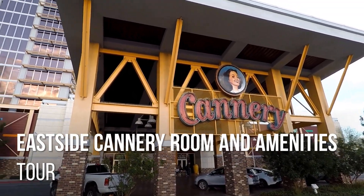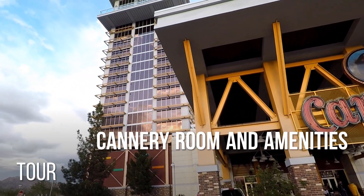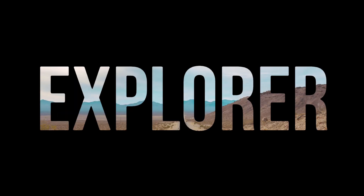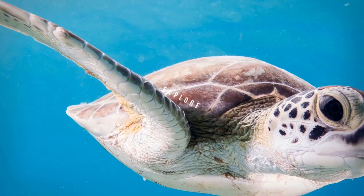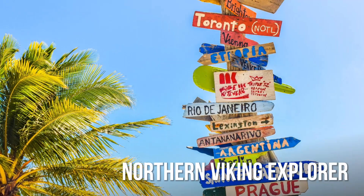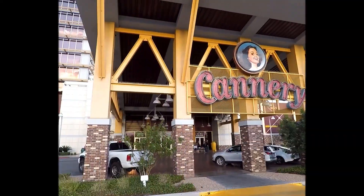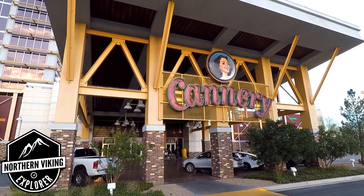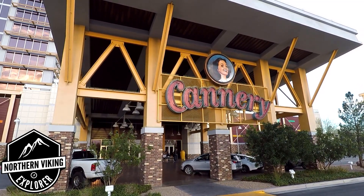Hey everyone, today I'm gonna show you our room and the amenities at the Eastside Cannery Hotel and Casino in Las Vegas. It's Ken here from Northern Viking Explorer, and if you are new to this channel, it is all about travel, exploring and discovery.